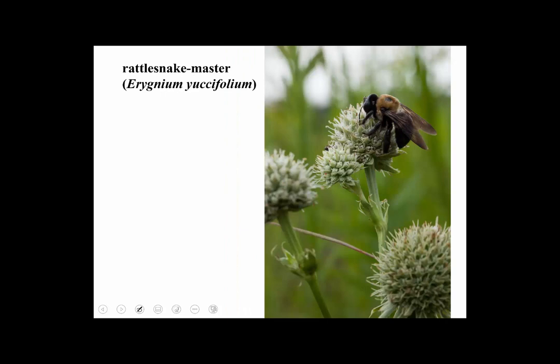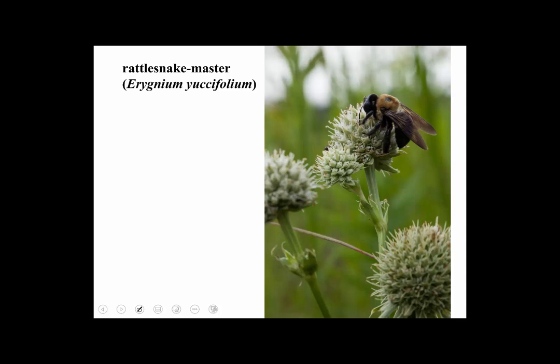This one doesn't look very umbel-ish — it's called rattlesnake master. It has basically a capitulum type of inflorescence where all the flowers are attached at basically one spot without stalks. If they had stalks, it would look like an umbel; without stalks, it looks like a head. It's a lovely prairie plant.